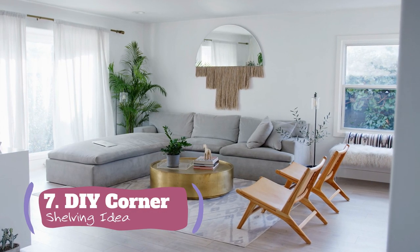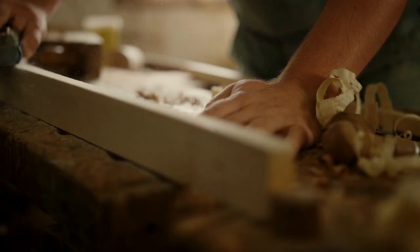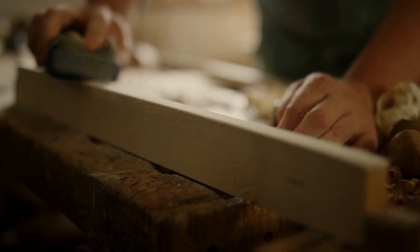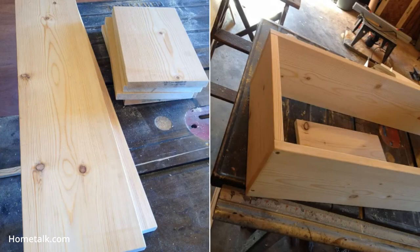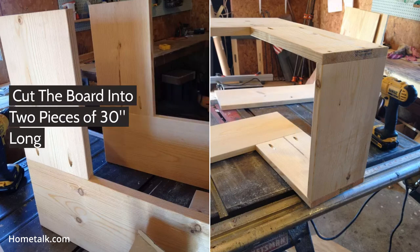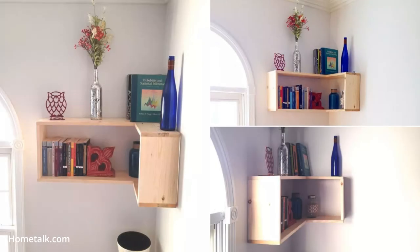Number 7: The Turning Point DIY Corner Shelving Idea from Woodshop Diaries. If you dwell in a small house, every inch will matter to you, including the corner in every room. You can use this spot by making a corner shelf. You will need 1x8 lumber to provide deep storage for books and flower pots. If you need a deeper one, you can go with a 1x10. After that, cut the board into two pieces of 30-inch long and four pieces of 12-inch long. Then, assemble them.